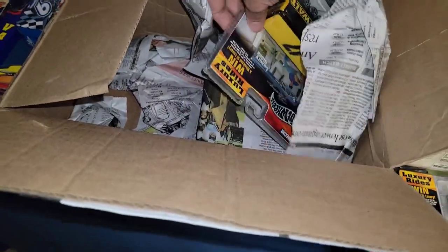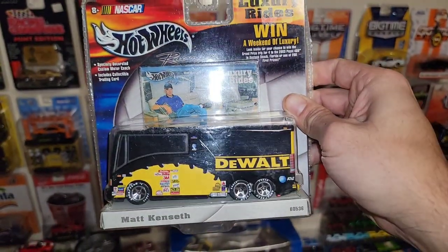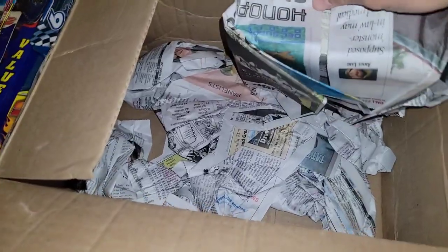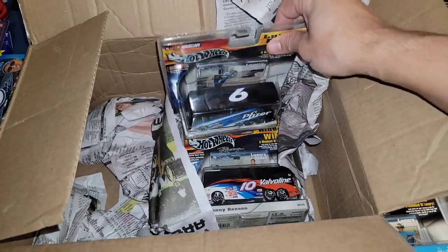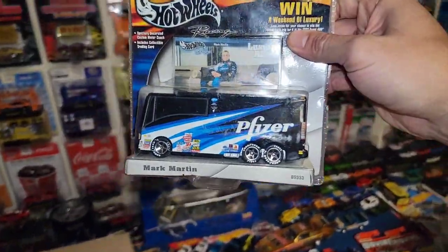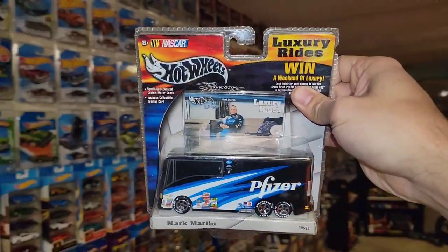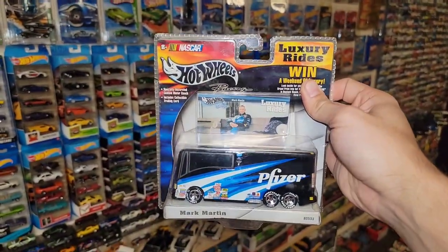Four freaking buses so far because I know there's another one right here - and it's the number 17. Is this Matt Kenseth? Yes it is - Matt Kenseth's DeWalt freaking bus! That is just too freaking cool. Looks like the last two. Oh my gosh - two more. Mark Martin's Pfizer bus! I gotta take a picture and tag him in this one because he travels through South Dakota every year and I missed him at a local car show.